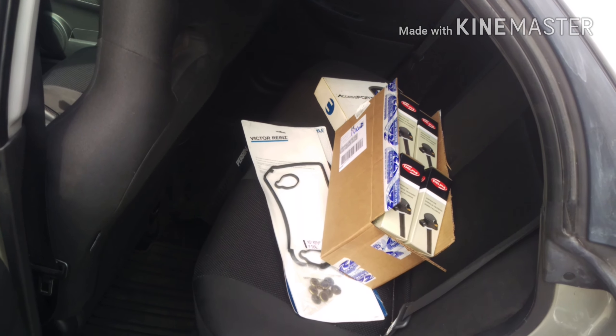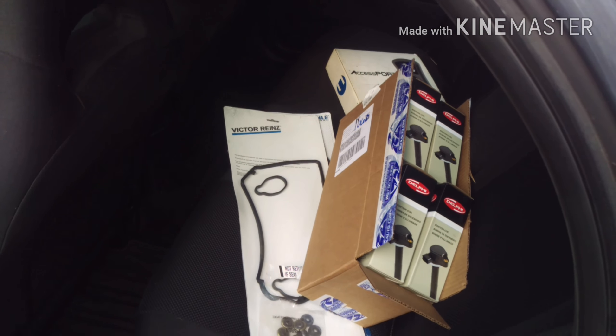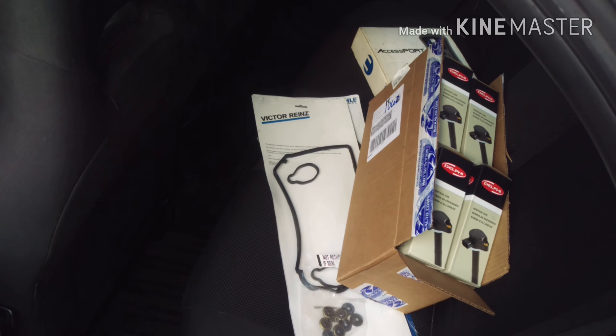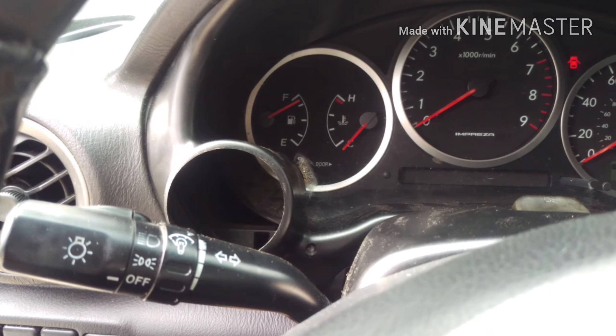We're gonna fill up the back of this Subaru, tow it to my mechanic after I go down and get the engine from Orlando, which I should be going to get on February 5th. Inside the car we still need a wideband.